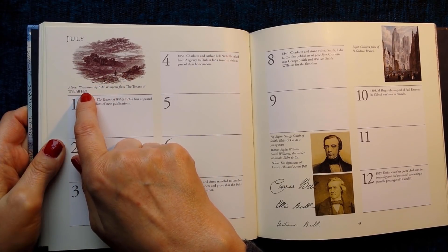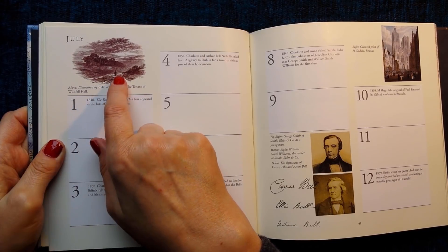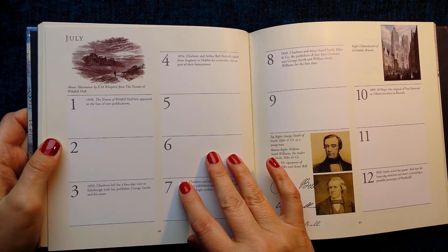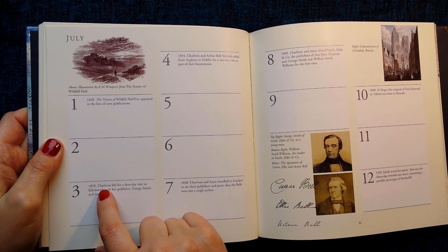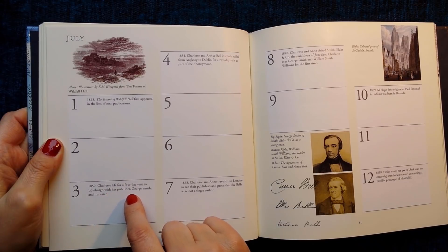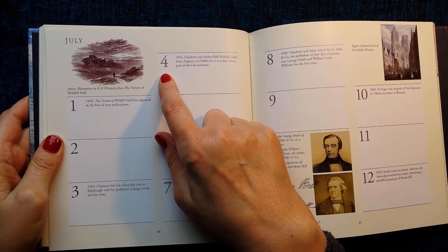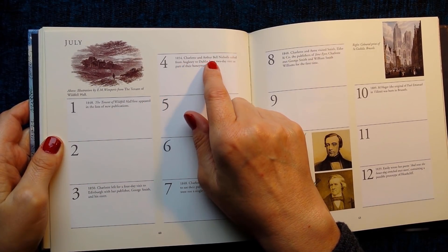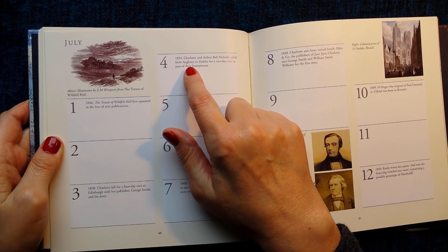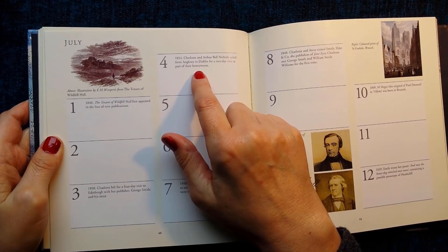Above is an illustration by E.M. Wimperis from The Tenant of Wildfell Hall. 3rd of July 1850: Charlotte left for a four-day visit to Edinburgh with her publisher George Smith and his sister. 4th of July 1854: Charlotte and Arthur Bell Nichols sailed from Anglesey to Dublin for a two-day visit as part of their honeymoon.